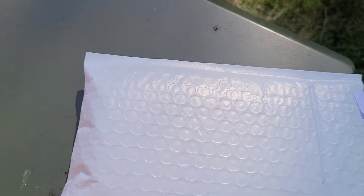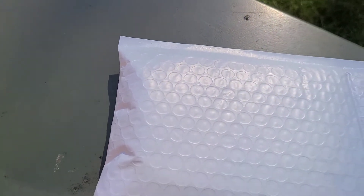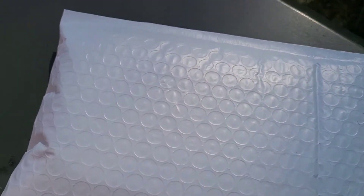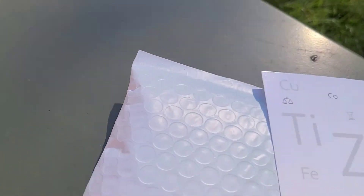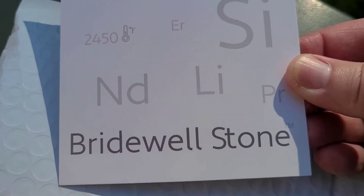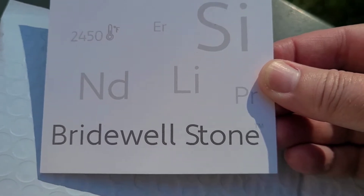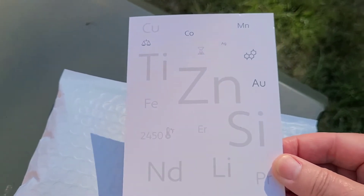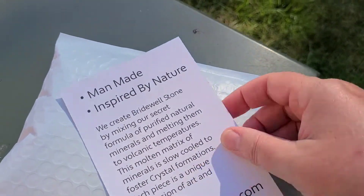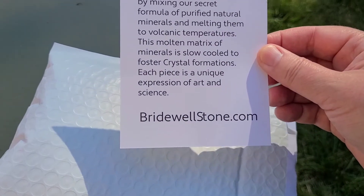Hello friends and welcome to my channel. Today I got a delivery from Bellevue, Kentucky, from a place called Bridewell Stone. The unique thing about this company is they make their own crystals.